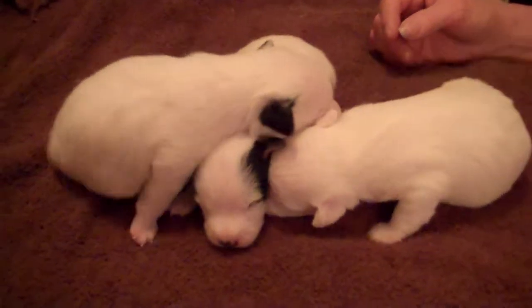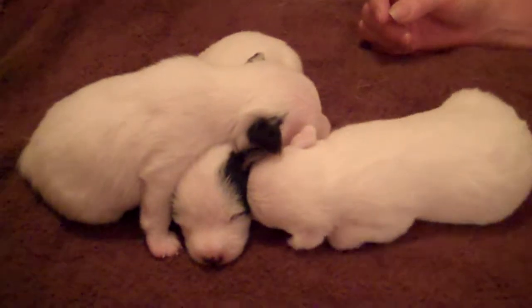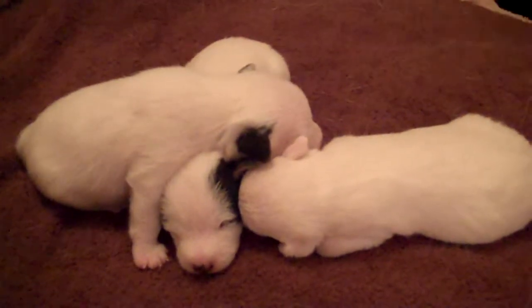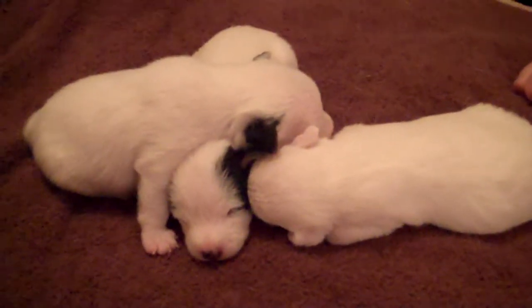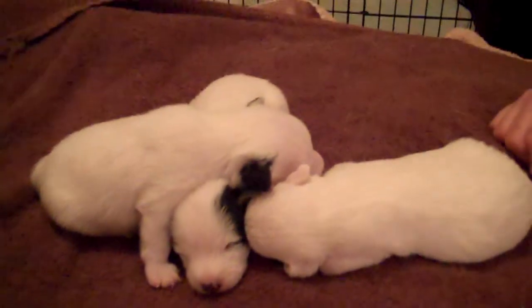So this is the litter at two weeks and growing healthy. They'll be walking and looking around next week. Next Sunday night we'll post week three. Bye, thank you.